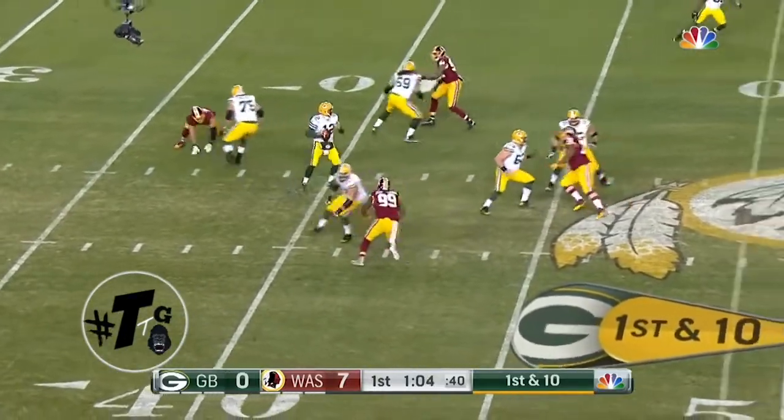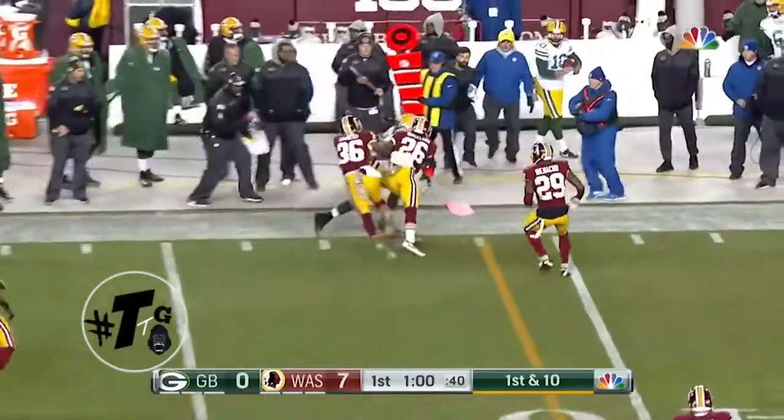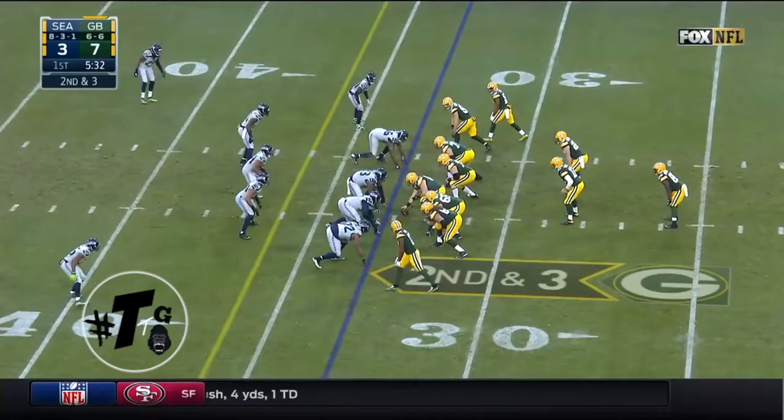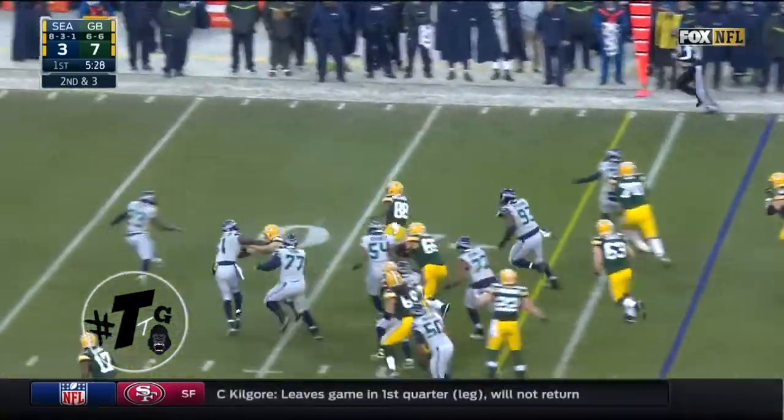Rogers pumps, eludes Kerrigan, reloads, and fires — complete. Third one on this drive for Montgomery. Second and three: Montgomery right side now — he's got a first down and more.